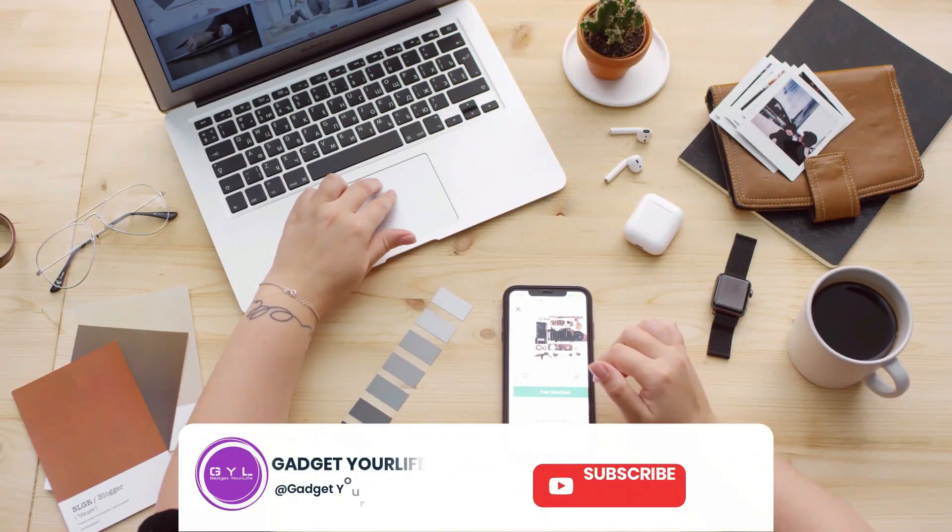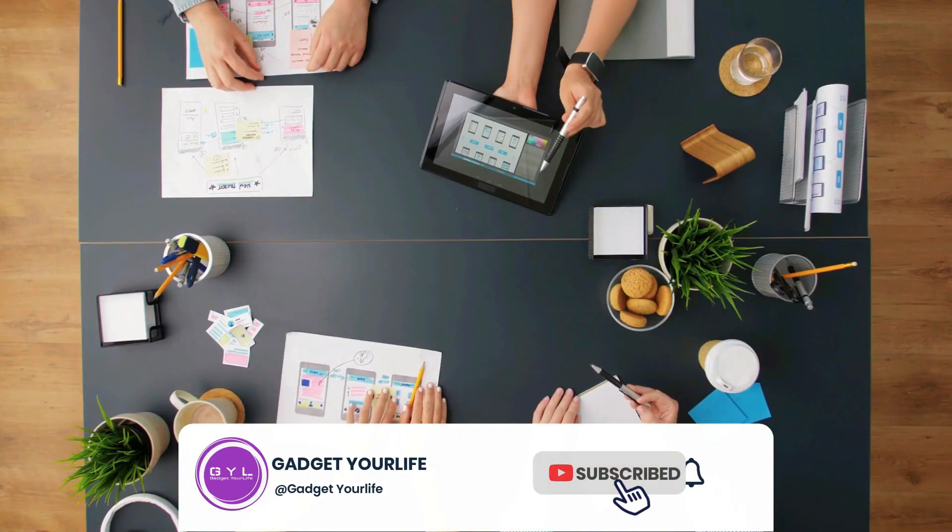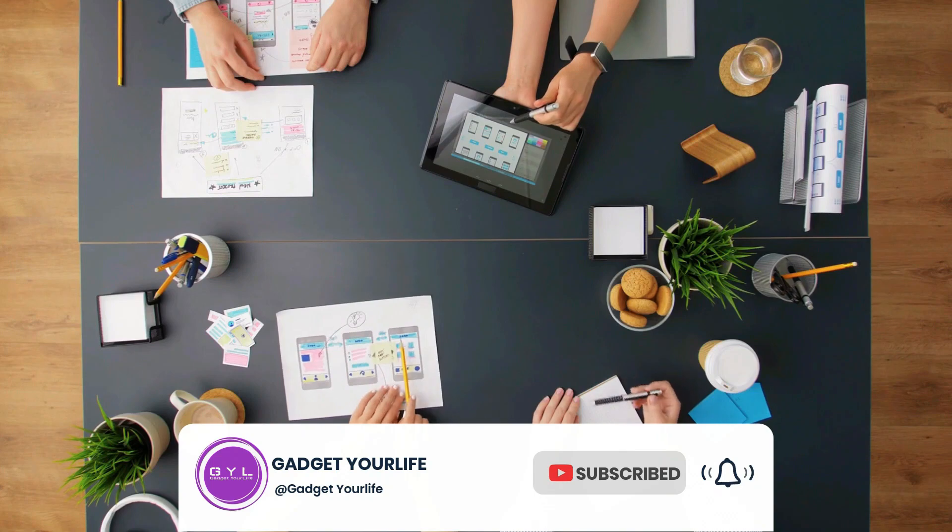Don't forget to subscribe to our channel and hit that notification bell to stay updated with our latest videos featuring the coolest gadgets.